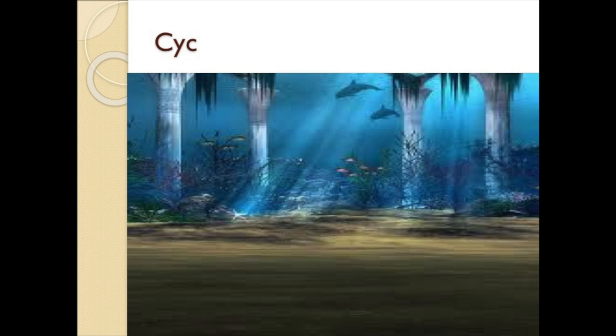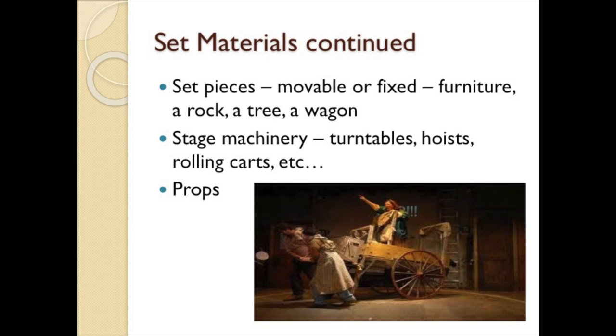Set pieces can be movable or fixed — a tree, a rock, a wagon. Stage machinery includes turntables, elevators, hoists, rolling carts, and wagons. Props and furniture complete the picture, with props being anything actually handled by the actor, such as a cigarette, a wine glass, or a telephone. Set pieces, stage machinery, props, and furniture complete the scenic designer's responsibilities.